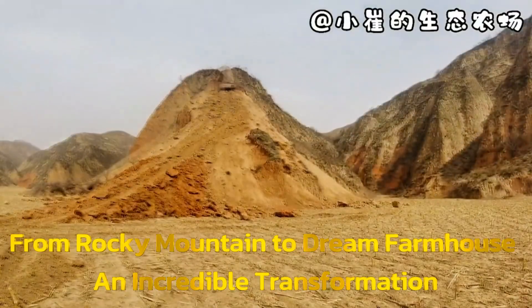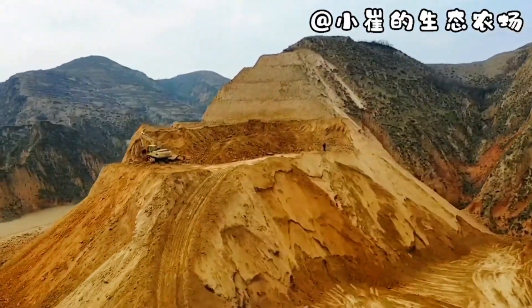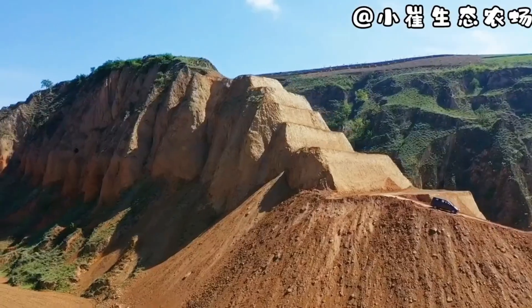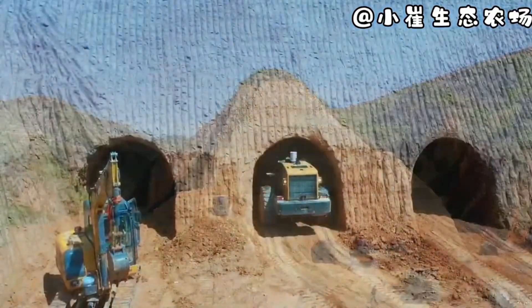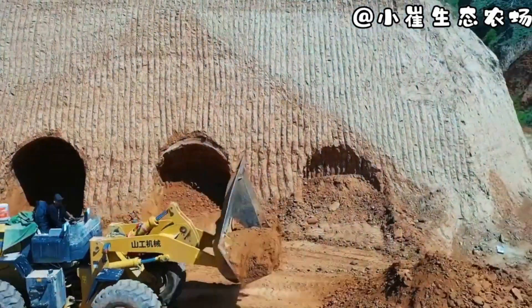Picture a man with a bold vision — not just to build a home, but to reshape an entire mountain into a self-sufficient farmhouse. Instead of searching for an easy location, he chooses a rugged, uneven landscape filled with challenges. But rather than letting it stop him, he takes on the impossible and turns the mountain itself into his dream home.